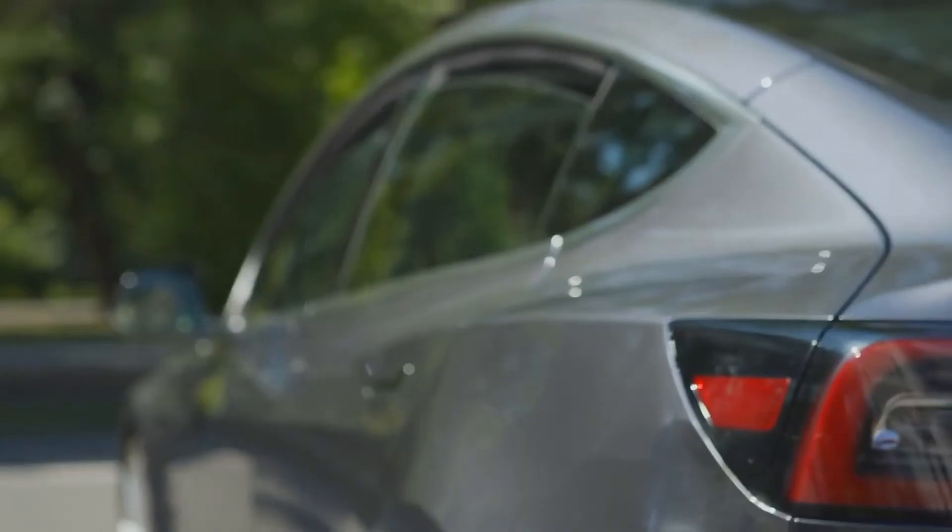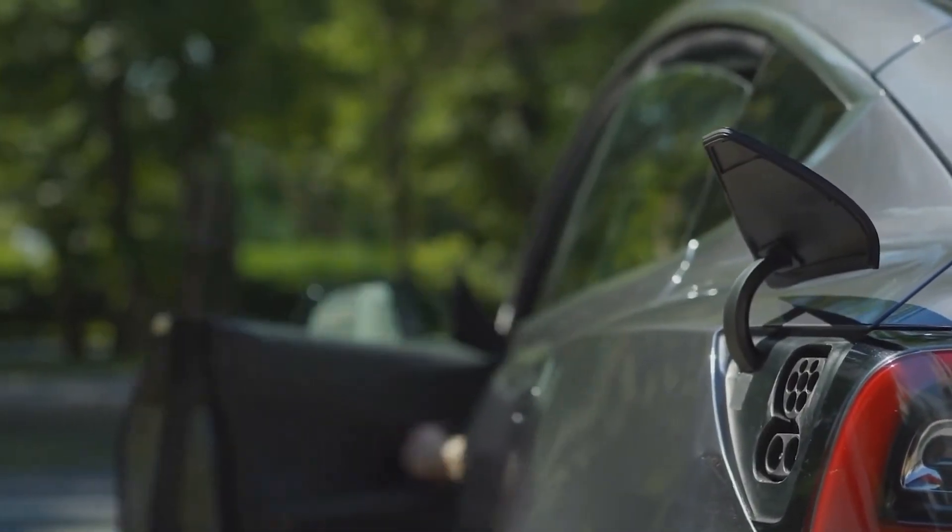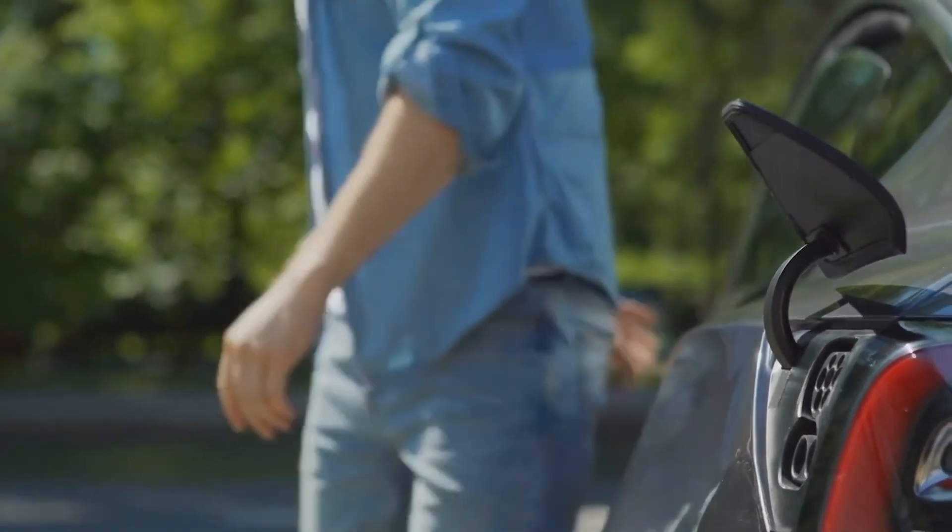Now you can have charging in every space. No more queues, no more hassle in the parking lot. Never arrive anywhere again to find that there are only two chargers and they're taken.